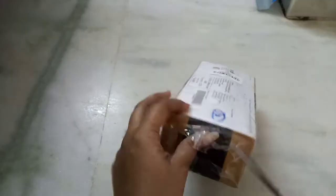This is not a sponsored video, friends. It's my own money. There is an invoice.